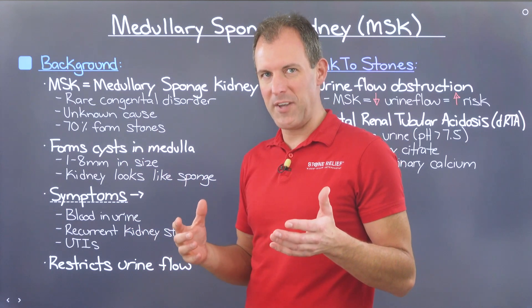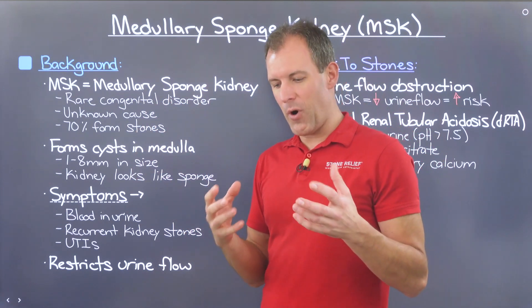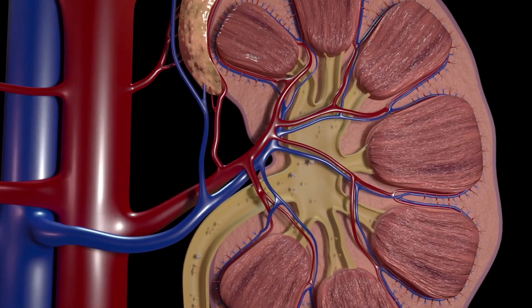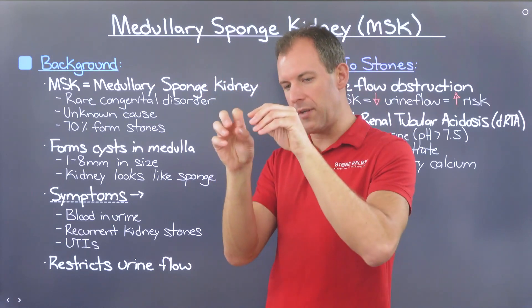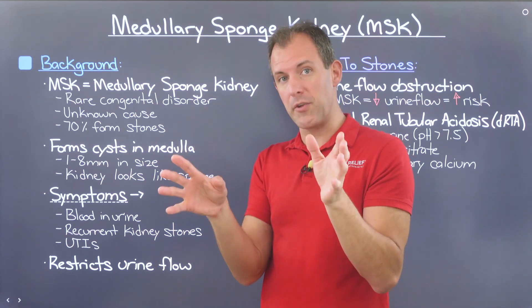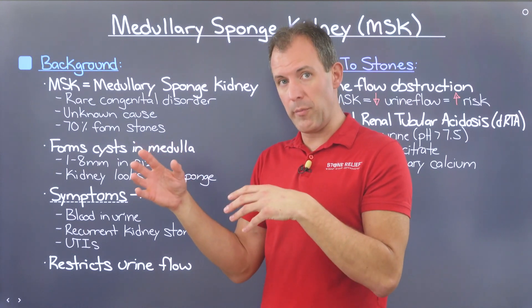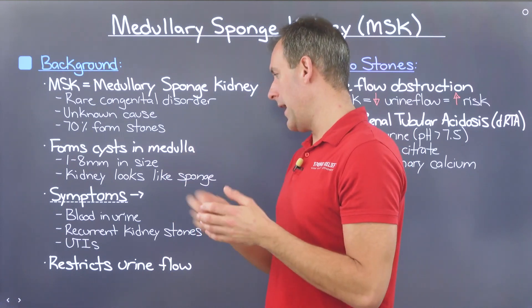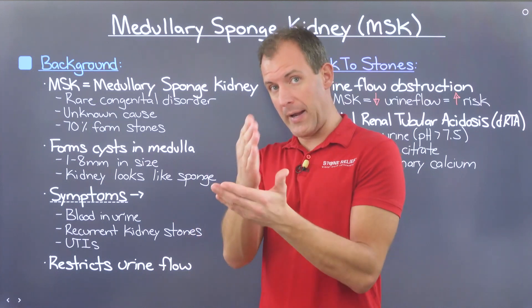What happens with this particular condition is a little bit like Swiss cheese. There are cysts that are forming in the medulla of the kidney, which is the interior of the kidney. If you were looking at this through medical imaging, you would see porosity and little holes. On ultrasound, you'd see very dark spots showing something occurring that wasn't part of the normal kidney structure. These cysts can range in size from millimeter-sized all the way up to eight millimeters or more — roughly about the size of a dime.